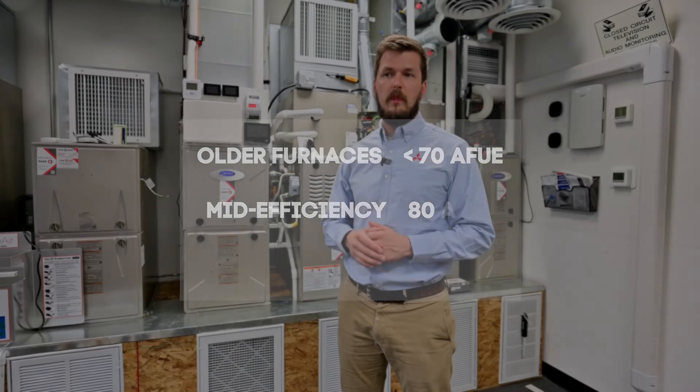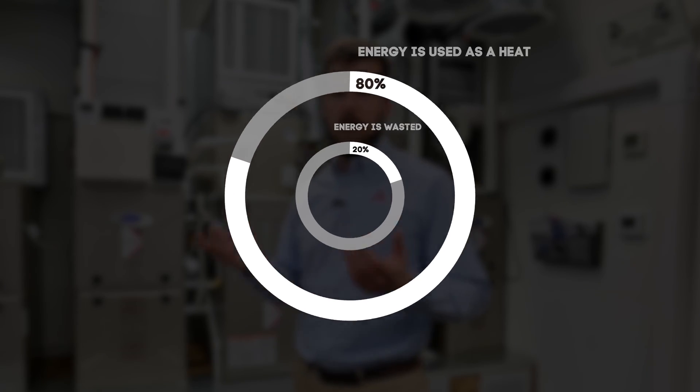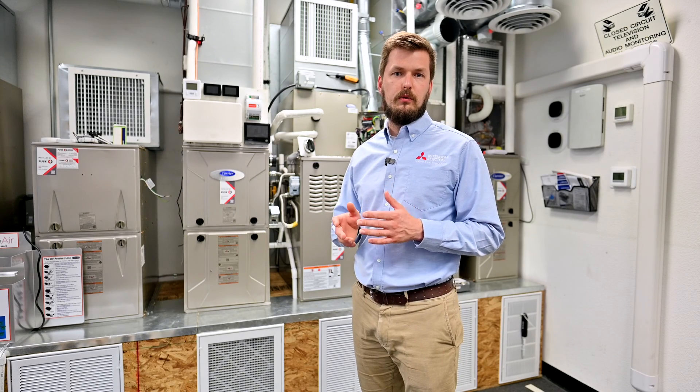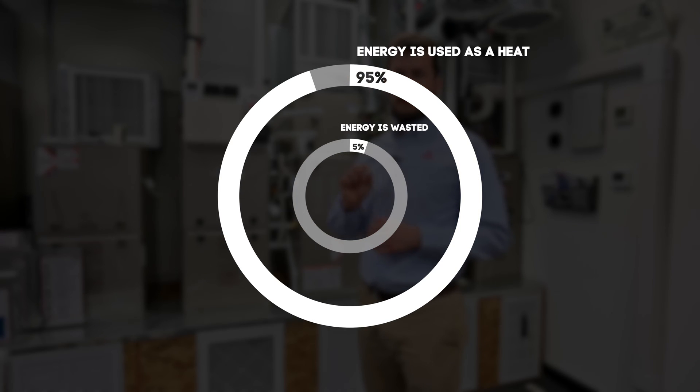An 80% furnace uses 80% of gas to heat your house, and 20% of the gas goes to the atmosphere. A 95% or 92% efficiency furnace burns almost everything to heat your house, so only about 5% of the gas goes to the atmosphere without burning.